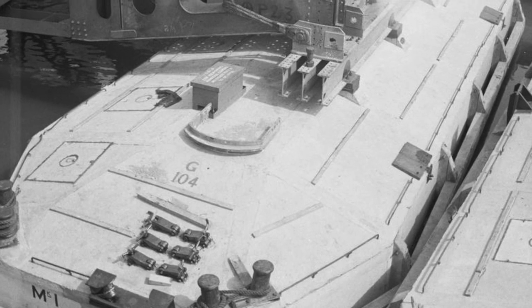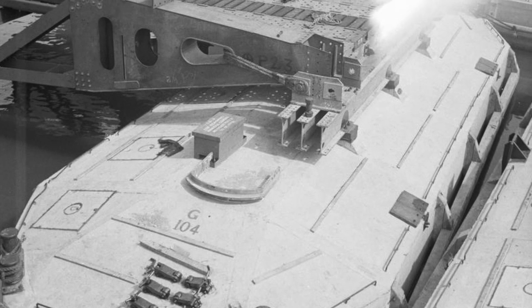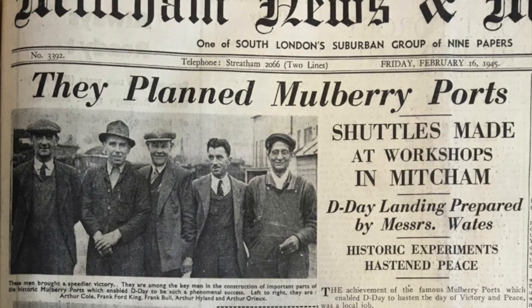The beetles could handle the weight of up to 56 tonnes and floated at high tide, while at low tide they rested on the sea floor. The story of the South London men who worked for Waits on the beetles is told in the next video.